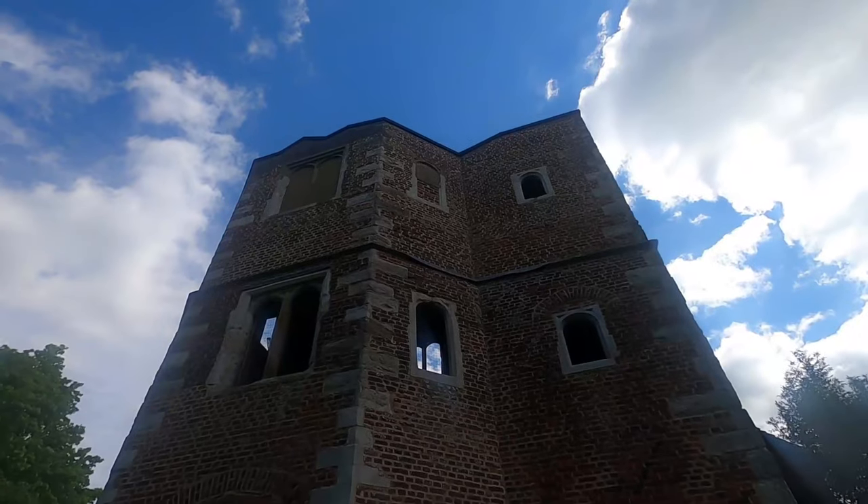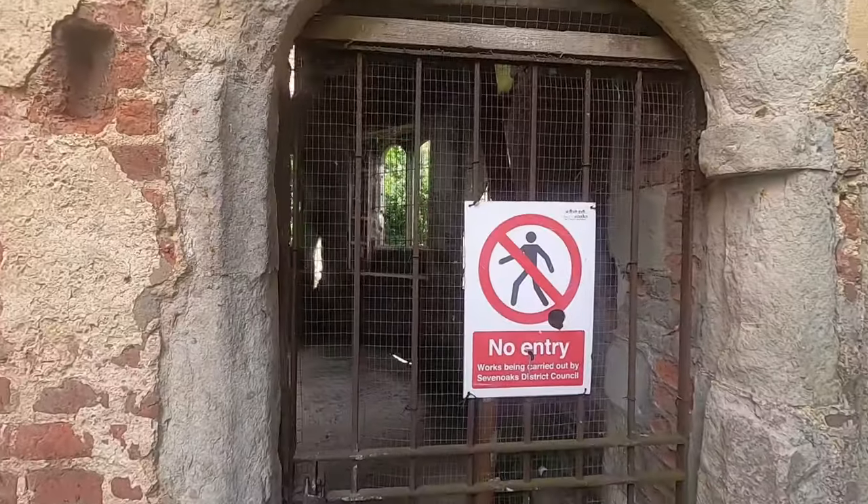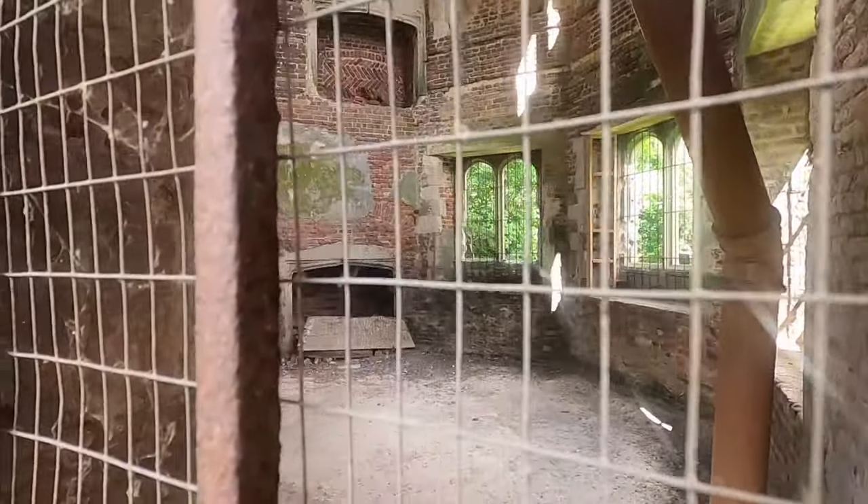This site was huge — absolutely huge. It rivalled Hampton Court, Nonsuch Palace, which is down my way. And it's amazing. There are now cottages along here, as you can see — some cottages that people actually live in. Fantastic.